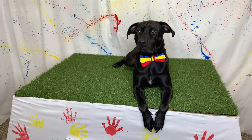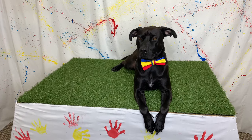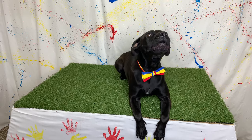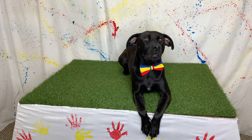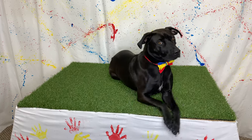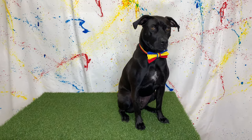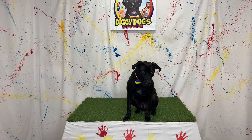Diggy Dog, monkeys are amazing animals! Don't you wish you had a prehensile tail? You would be able to pick things up and swing from trees with your tail — that would be so awesome! Diggy Dog, the rainforest is an amazing environment. We learned so much today! We learned all about the rainforest, rubber trees, and monkeys!